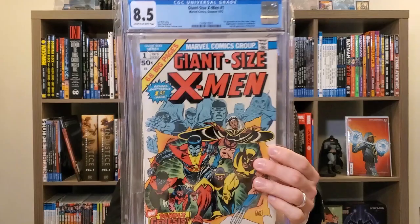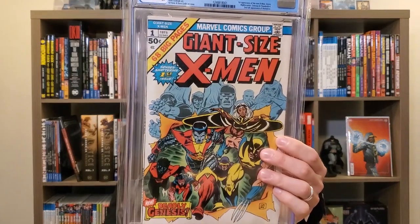Next up is Giant Size X-Men number one in an 8.5 cream to off-white pages. The first appearance of the new X-Men — Storm, Nightcrawler, Colossus, Thunderbird — and the second full appearance of Wolverine. I got this in a monster trade with Gary over at Very Gary Comics; it's the biggest trade I've done to date. A lot of people are talking about these characters eventually coming to the Marvel Cinematic Universe. Either way it's a book that just continues to rise — so many important characters.